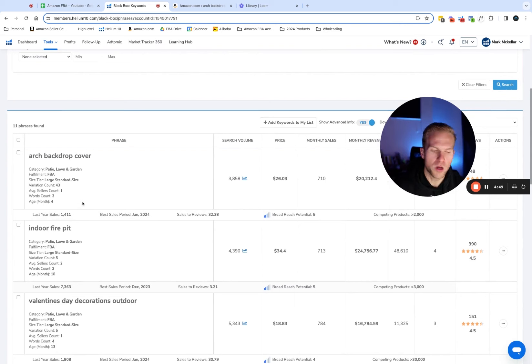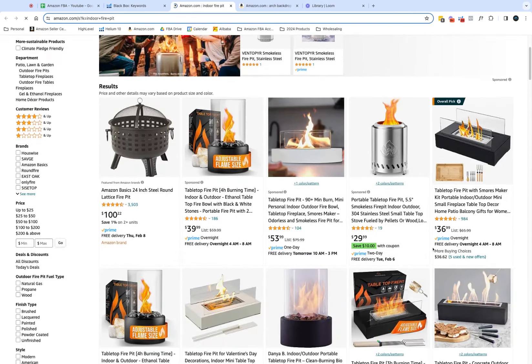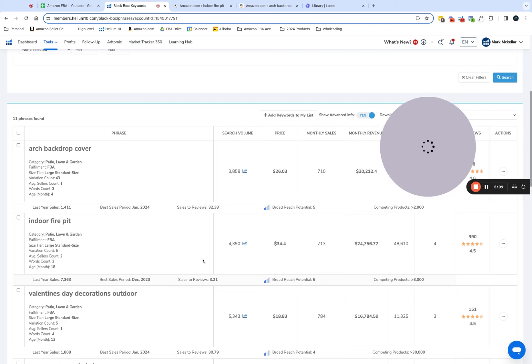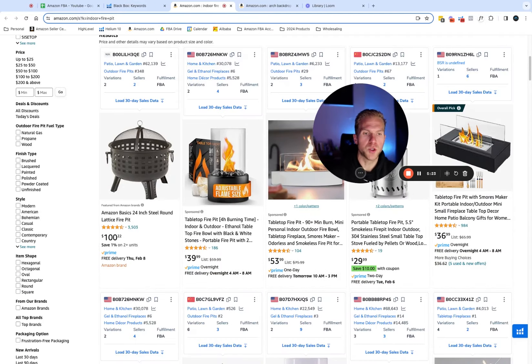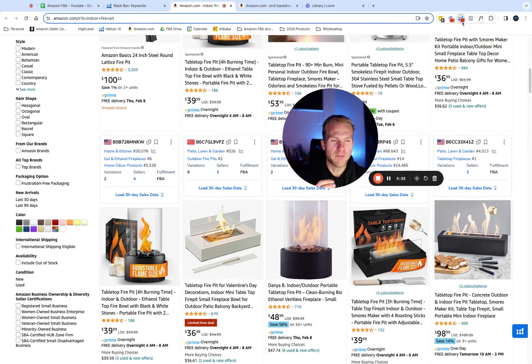One of the keywords that really catches my attention is 'indoor fire pit.' I've seen this product before and I think it's a sweet product to launch. When I look at the keyword, it has 4,300 searches, $24,000 in monthly revenue, and only 350 reviews. That is a steal as a money product to sell. I want this to be one of my four example products. I've been doing Amazon selling for a while and I've seen this product around, and one thing I've always loved about it — I'm pulling up the X-Ray box — is something I'm about to explain.